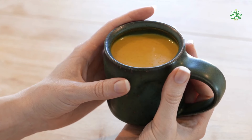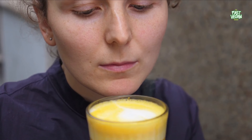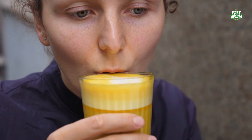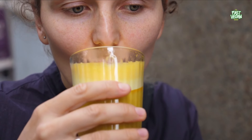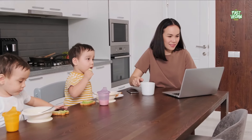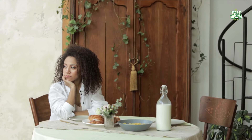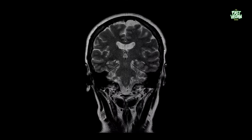Turmeric milk, when consumed regularly, helps to relieve pain in the joints and reduces bloating. Its anti-inflammatory properties make it an excellent remedy for infections. In addition, turmeric milk contains numerous antioxidants that help the immune system fight off infections. So if you're suffering from a headache, turmeric milk is just what you need.